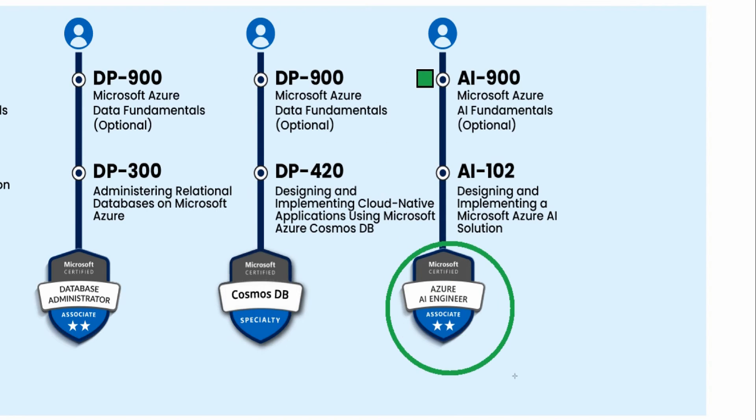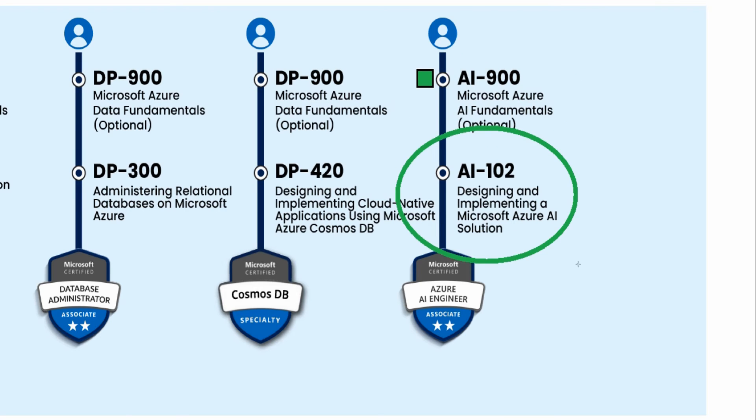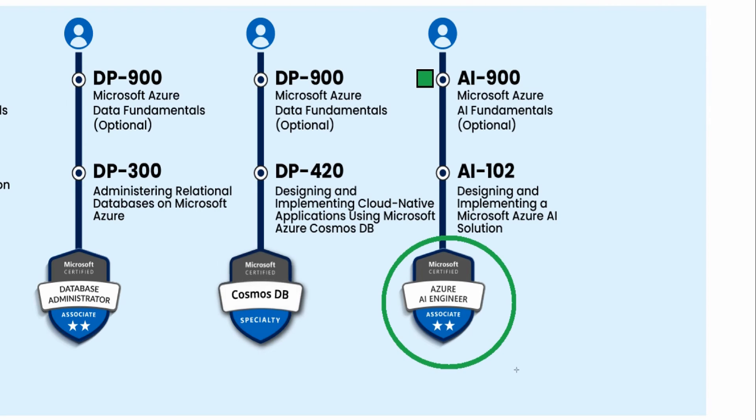For the Azure AI Engineer certification, this is one of the up-and-coming certifications. You should definitely take AI-900 first — that's a course I do offer. Then you move on to AI-102, which I do plan on creating a course for in the future. That's the Azure AI Engineer path.